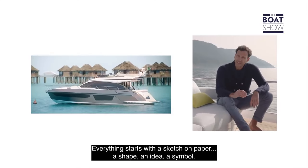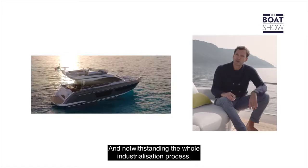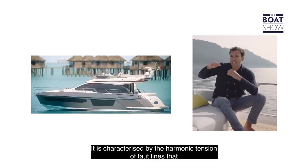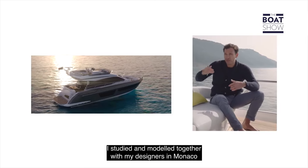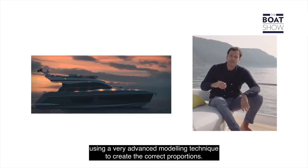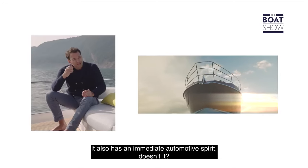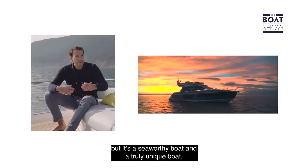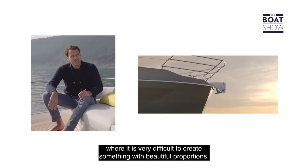Everything is born from a sign, a symbol, that despite all the project and the process of industrialization of the product, remains — even today with the boat built here in water — something very emotional. We identify in this harmonious design, studied and modelled at Monaco with a very advanced model, that has led us to create correct proportions and immediately identify a spirit of automotive. It was designed and modelled as if it were a luxurious GT of the sea, but it's a marine boat — it's a really unique boat, especially in a market segment like flybridge 50-footers, where it's very difficult to create a beautiful proportion.